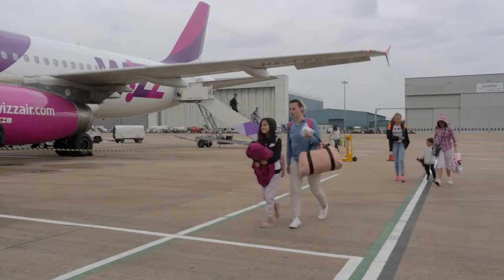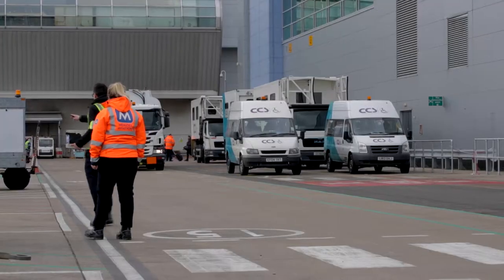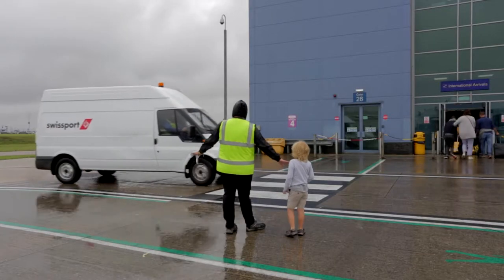Pedestrians may need to cross the head of stand road when accessing the stands and aircraft. To do so, they must use the zebra crossings or walkways provided. When pedestrians are using the crossings, they have right of way at all times.